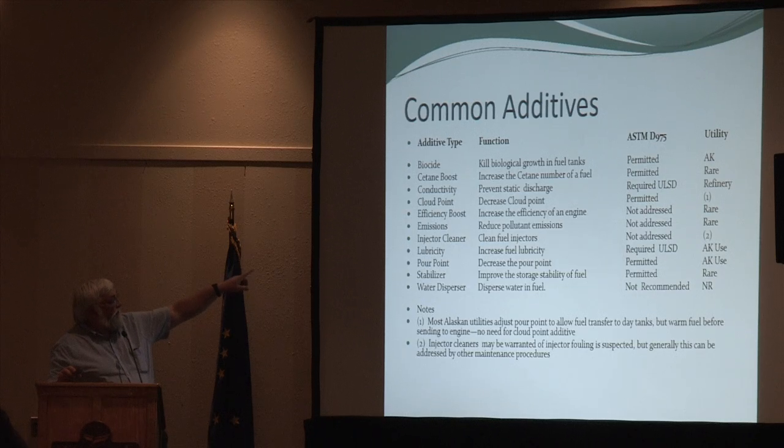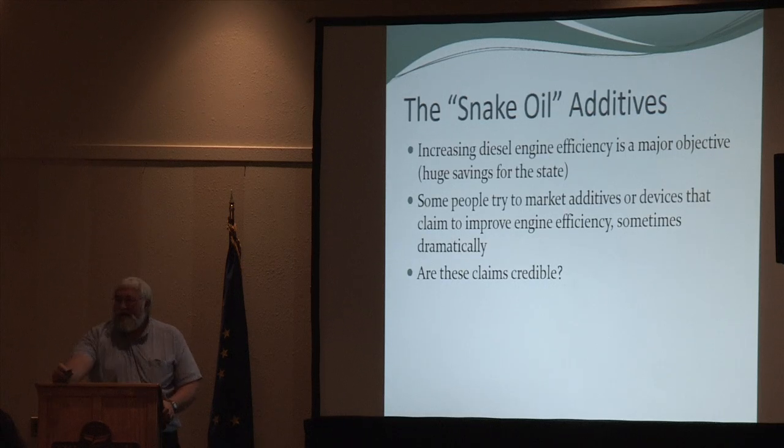The report summarizes this: it shows whether ASTM allows, recommends, requires, or ignores various additives. Regarding injector cleaners — you'll often see advertisements for products to clean your engine. Engine manufacturers sometimes recommend them but generally say don't put anything extra into the fuel. What diesel utility operators told us is that they monitor exhaust temperature, and when it changes, that means they have a problem — they shut it down and pull the injectors to look at them.